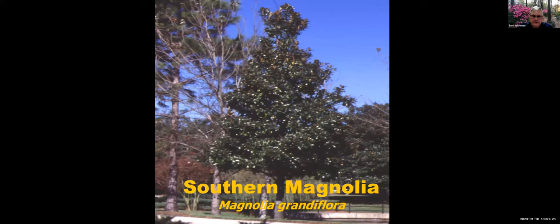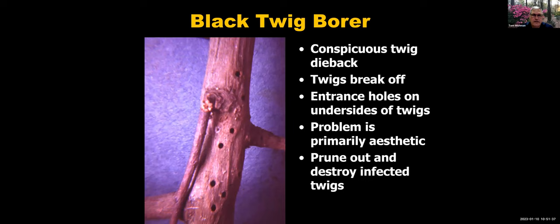Let's talk about southern magnolia, Magnolia grandiflora — another staple of Florida landscapes. It has a few insects and one disease to discuss. First, the black twig borer. You'll see some dieback of twigs, twigs will break off, and you'll see entrance holes. Rarely do you need to do a lot of treatment — you can prune out and destroy the infected twigs to get rid of the next generation.